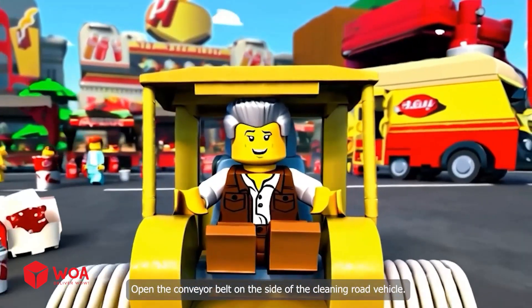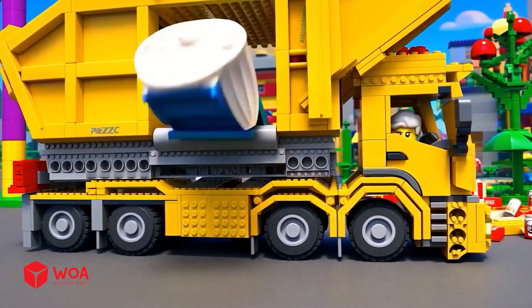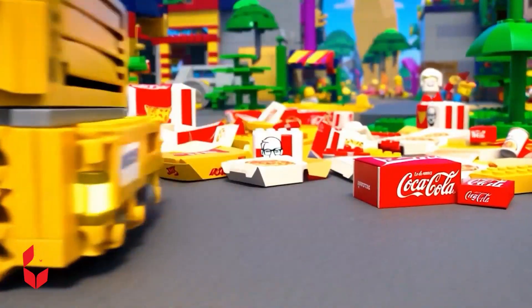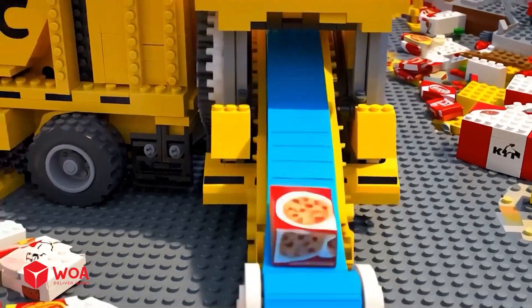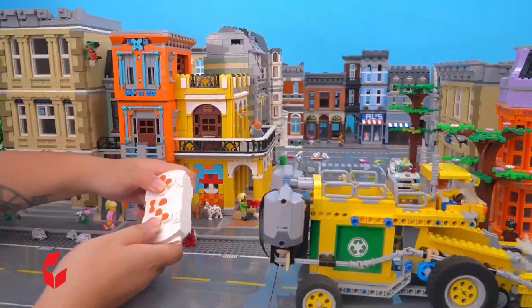It's time to try the second function of this cleaning road vehicle — that's the trash conveyor belt. Open the conveyor belt on the side of the cleaning road vehicle. There it goes.